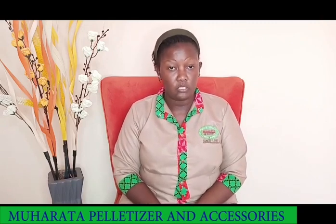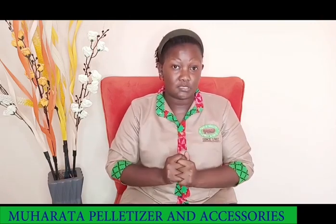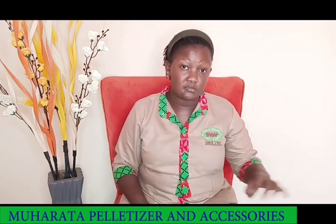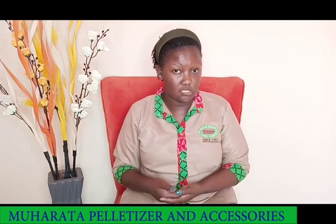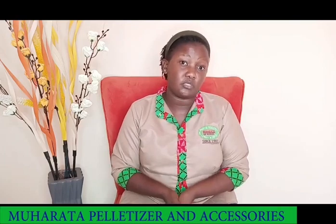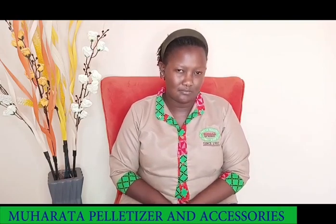Moisture meters are available. We also have bag closers that are used for sewing up your gunny bags, i.e. puneers, after you've done your milling and packaging. All these materials are available at Muharata — Karibuni Thala.